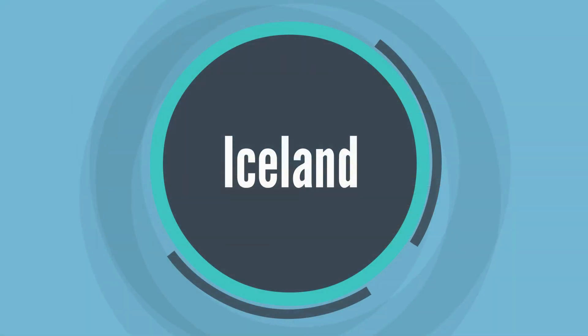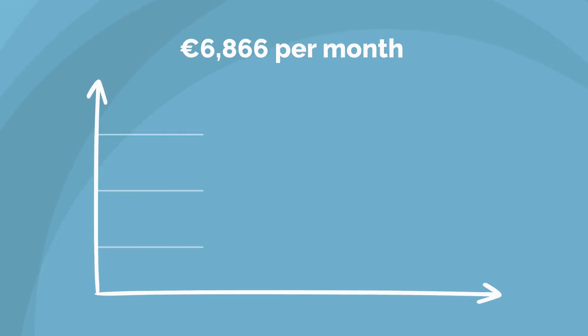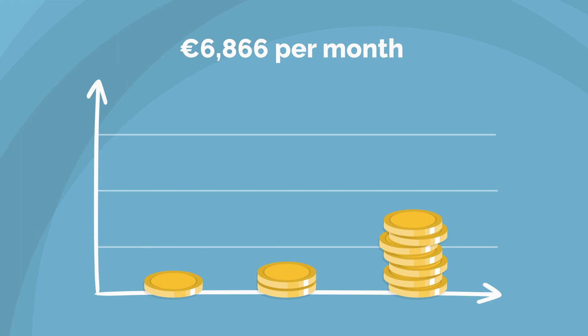14. Iceland. The visa is valid for six months. To apply, you must demonstrate proof of earning at least 6,866 euros per month.